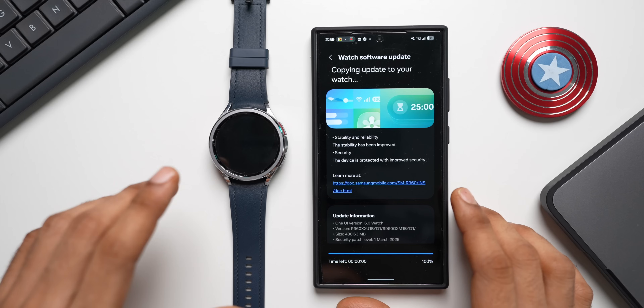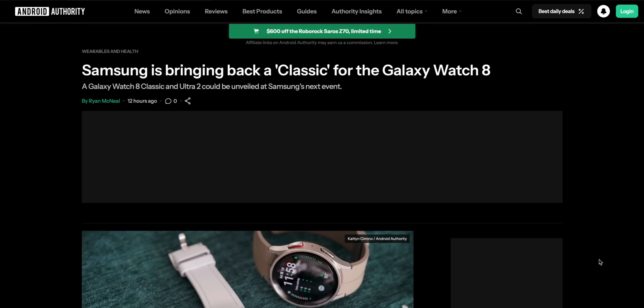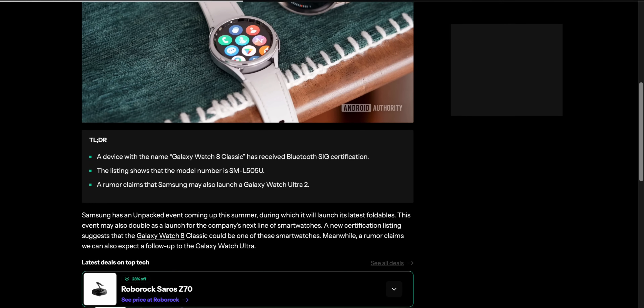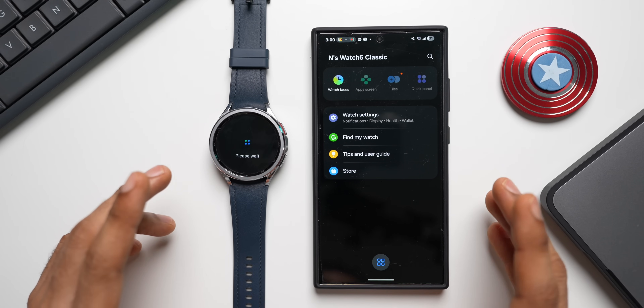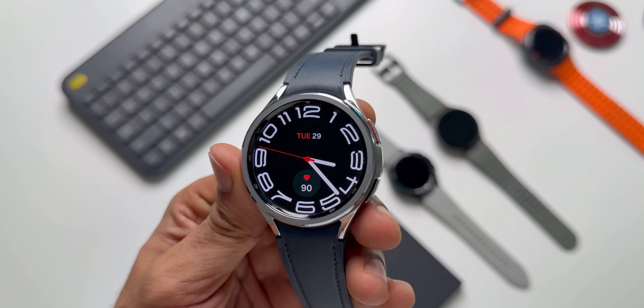Meanwhile, let's discuss the upcoming Galaxy watches. As per Android Authority, a device with the name Galaxy Watch 8 Classic has received Bluetooth SIG certification, so we can expect the Galaxy Watch 8 Classic this time around. Last year we did not get the classic version, but in 2023 we did get the Galaxy Watch 6 Classic.